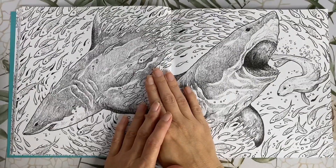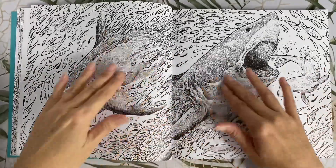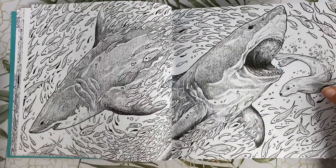Next we have Great White Sharks. This one could be coloured all monotone in blues and greys, or perhaps with the sharks monotone and then beautifully coloured tropical fish. We also have a sea lion here about to get eaten.